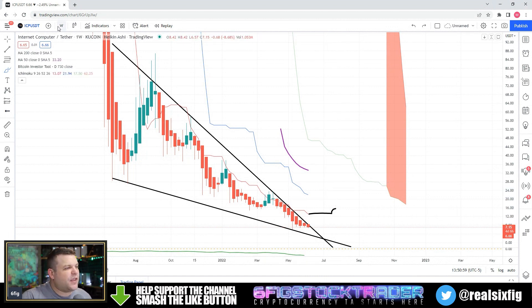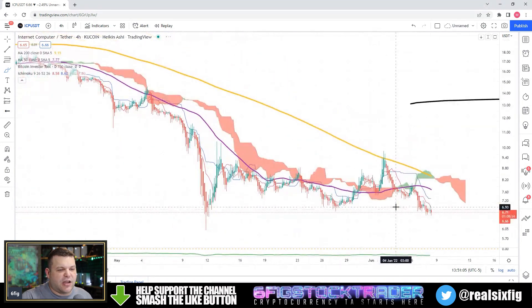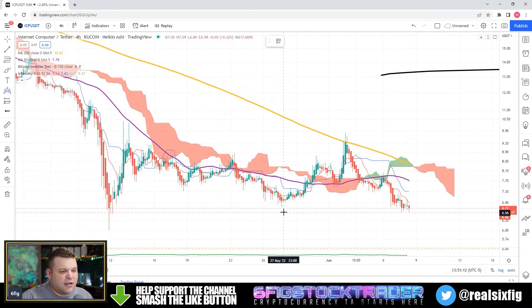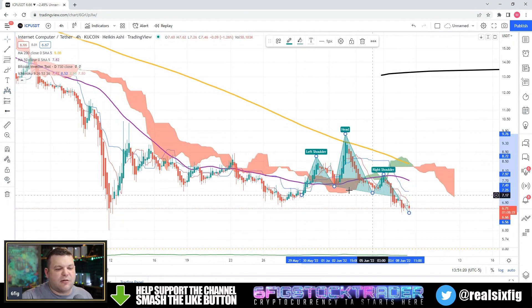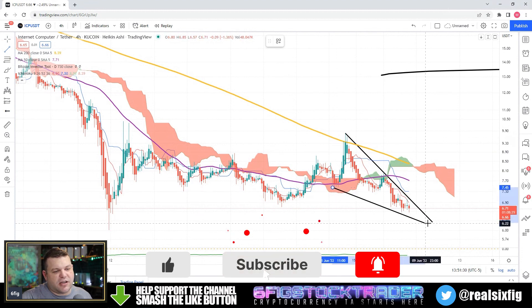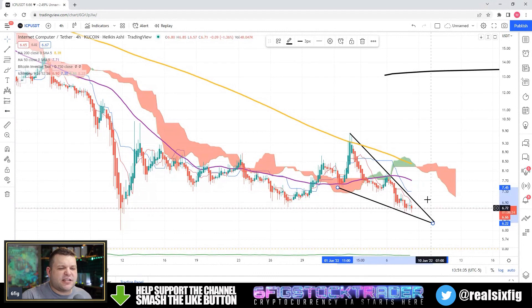Let's go ahead and look on the four-hour chart for ICP to see if there's anything going on. It looks like there was a classic head and shoulders pattern — we know this because we have a very nice and clear neckline here. We had the head and shoulders form, but we do also have somewhat of a mini possible falling wedge going on here on the four-hour chart as well.